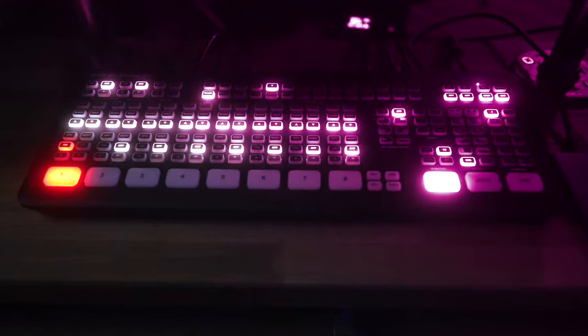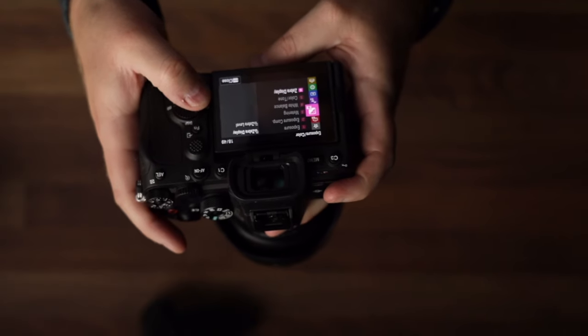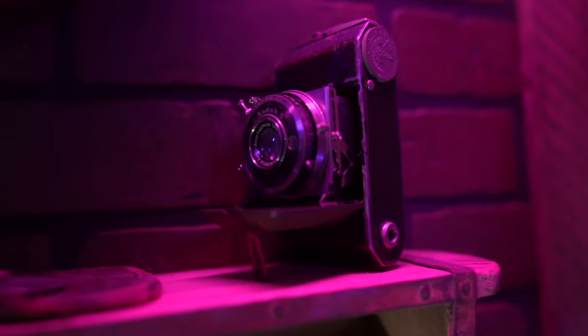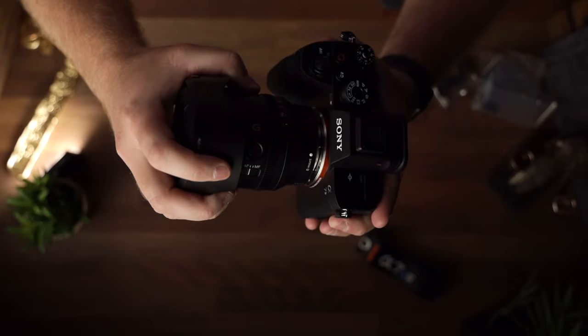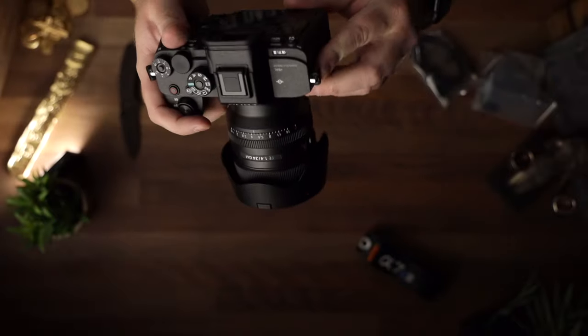The video feed is sent to an ATEM Mini Extreme ISO that allows me to switch between camera angles and control what appears on the teleprompter. This second camera is also an A7S III with a 16-35mm f/2.8 lens. I went with the Sony cameras because they handle low light really well. This one doubles as a secondary camera and is the setup I use for shooting B-roll, along with my other favorite lens, the Sony 24mm 1.4 G Master.